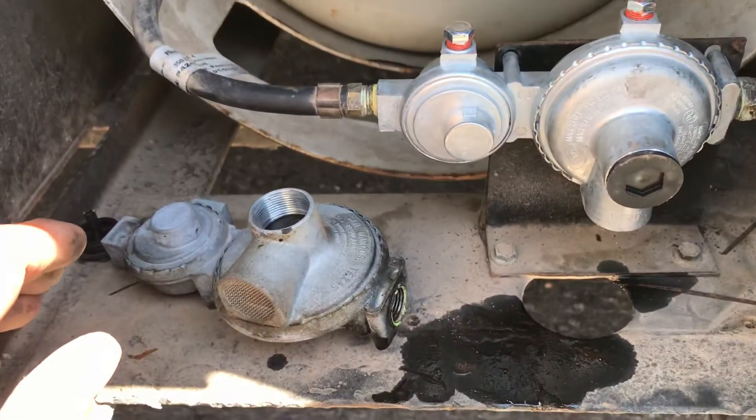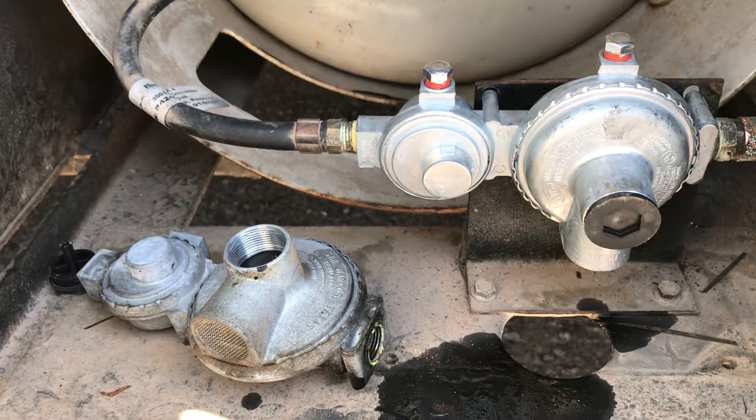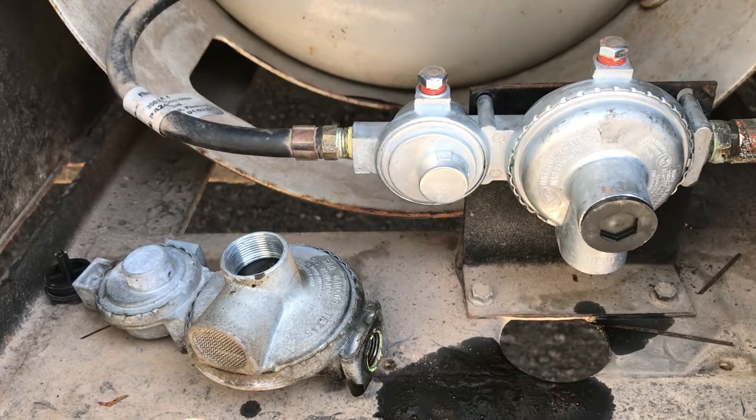Oil in the diaphragm will cause the regulator to malfunction. This will occur over time because oil will accumulate in the propane tank, since propane comes from either natural gas or through the oil refining process, which leaves some oil in the system.